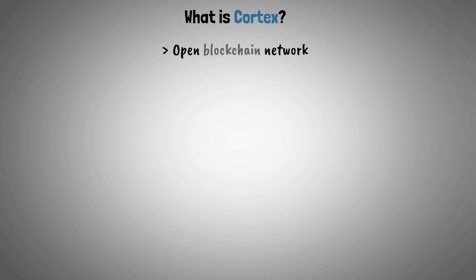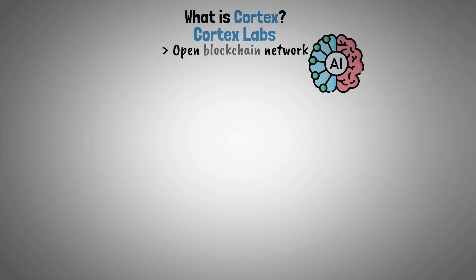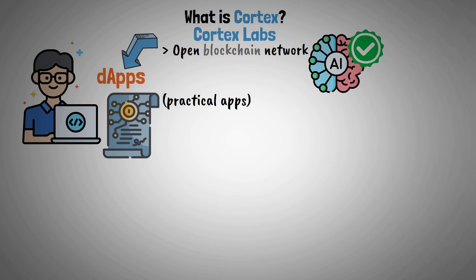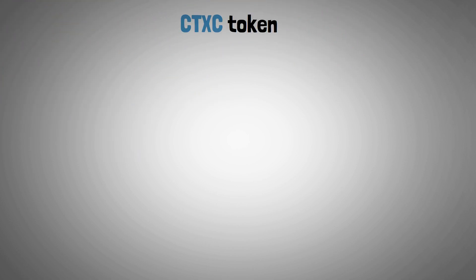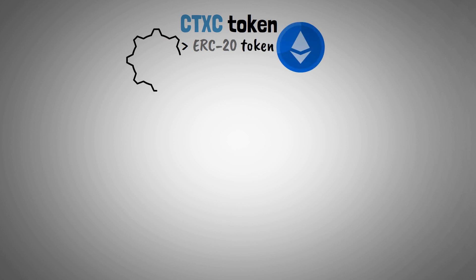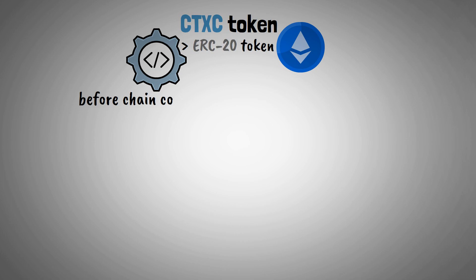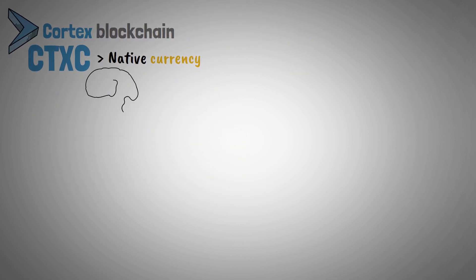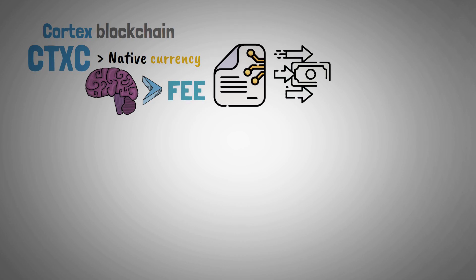Cortex Labs is an open blockchain network that makes artificial intelligence usage possible. Through the platform's decentralized applications, developers can build smart contracts to create practical apps. The CTX-C token, which functions as an ERC-20 token on the Ethereum network, was utilized prior to its chain establishment. Right now, Cortex blockchain has CTX-C as its native currency, used as a fee for the execution of smart contracts and transactions.